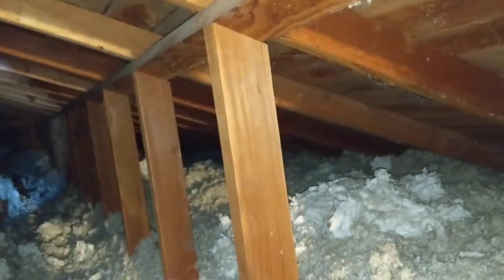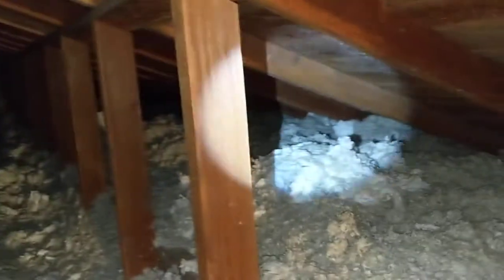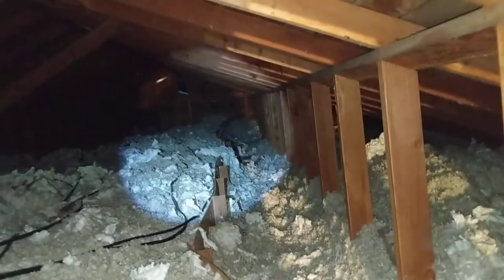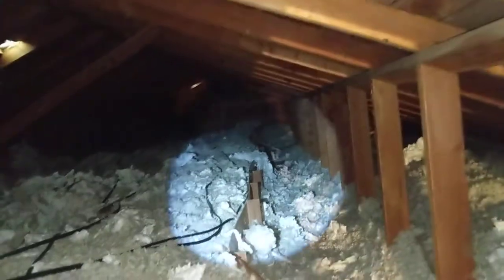That's again an indication that we have sort of inappropriate ventilation from gable directly to soffit vent, probably short-circuited because we don't have any soffit vents. Recommend evaluation and possible installation of additional ventilation by a licensed contractor. This has been Eric Hluzik with All Corners Home Inspections.